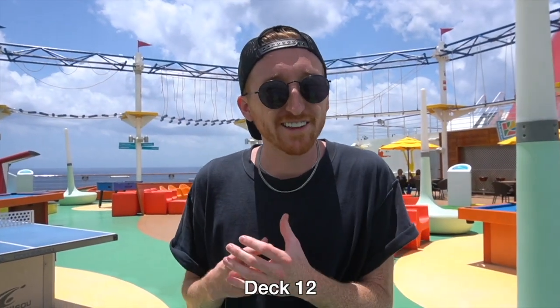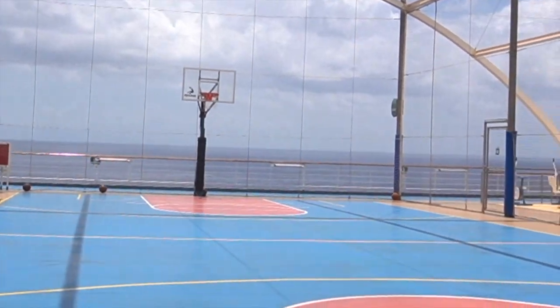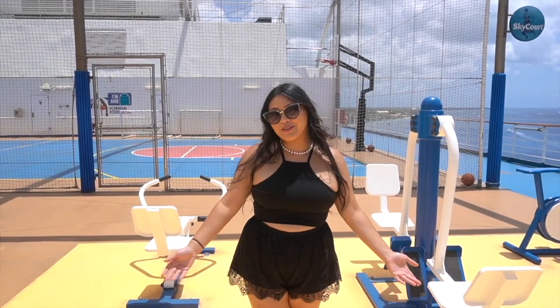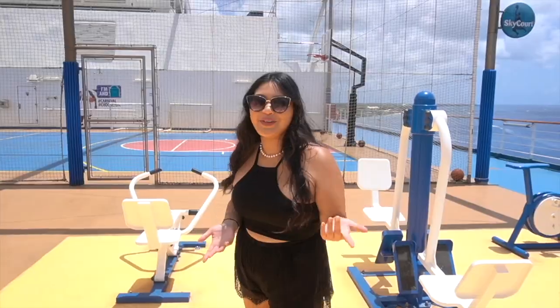On deck 12 in the back of the ship we have Sports Square. There's putt-putt, ping pong, a whole bunch of really fun games, and right above us we have a ropes course which is also super fun. Behind me is a sports court — there's a big basketball court here with sports competitions and free time. Right next to the sports court is an outdoor gym with some equipment, though it is kind of old.